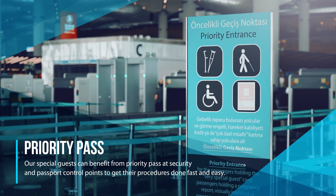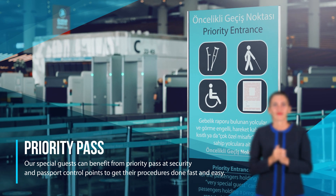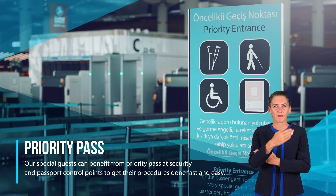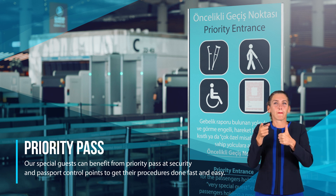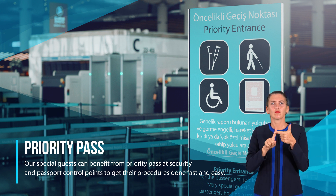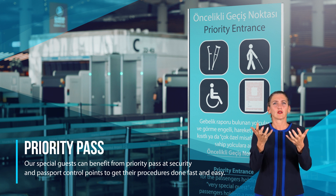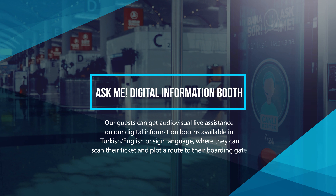Priority pass: our special guests can benefit from priority pass at security and passport control points to get their procedures done fast and easy.